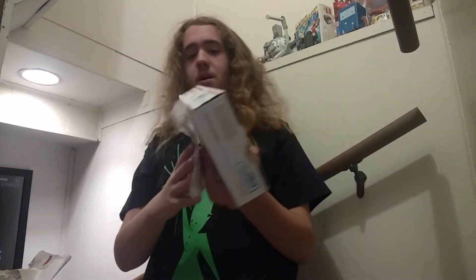It's me, Lord Blarg, again, for another very cool video. This time it's another unboxing because it's content.